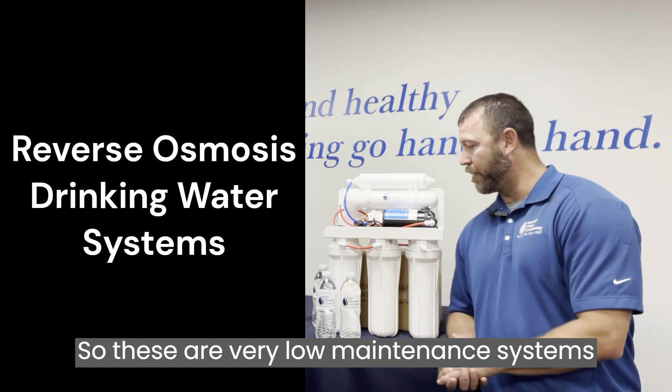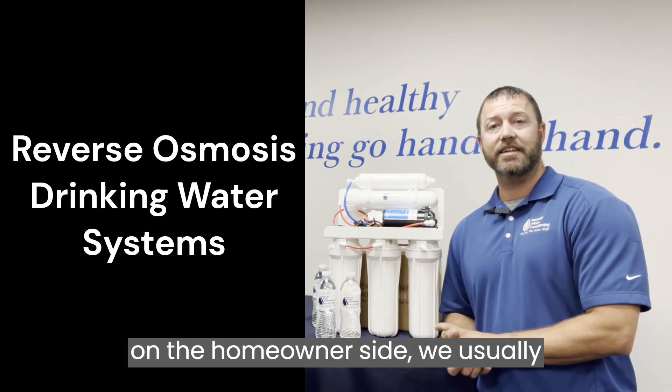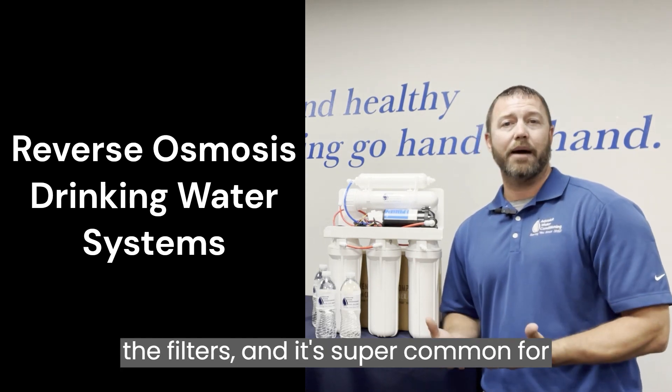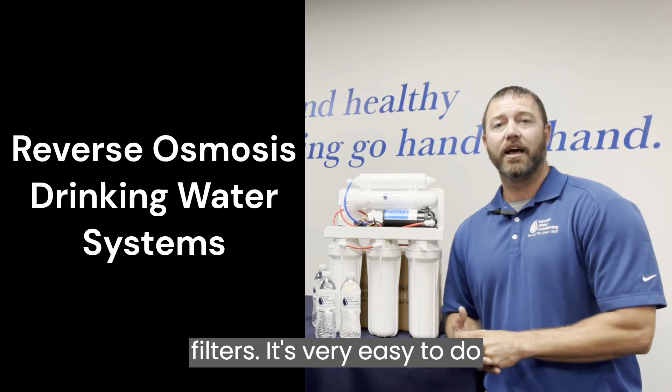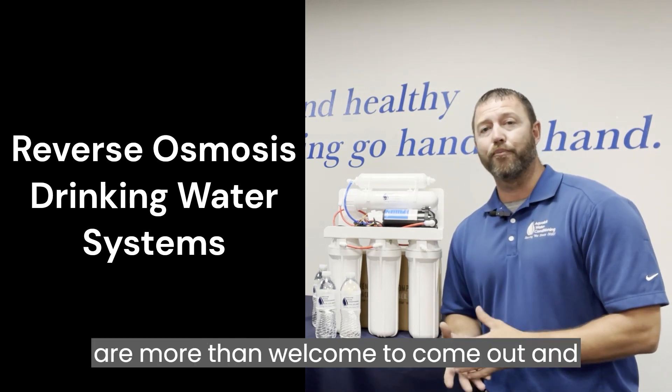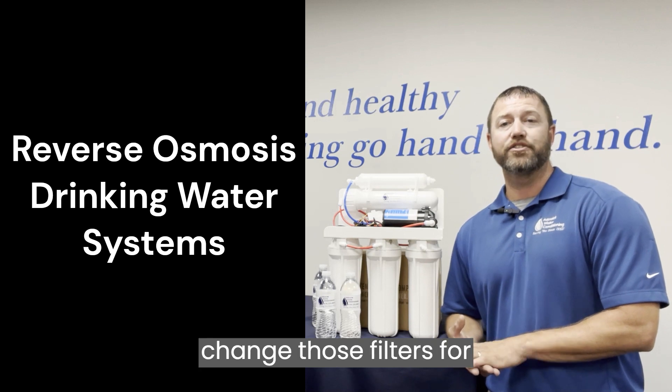These are very low-maintenance systems on the homeowner's side. We usually only recommend getting them serviced once a year on the filters, and it's super common for our customers to change their own filters — it's very easy to do. If you don't feel comfortable doing it, we're more than welcome to come out and change those filters for you.